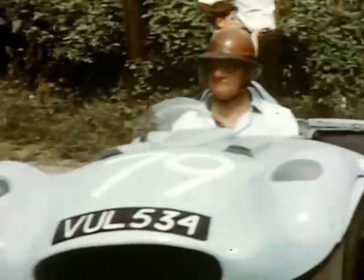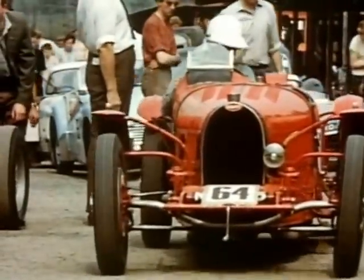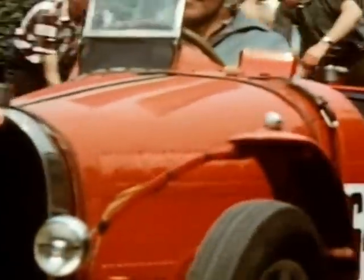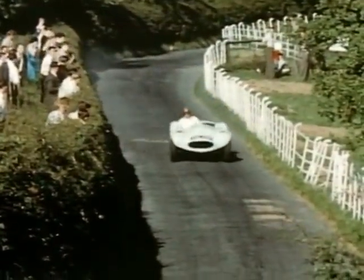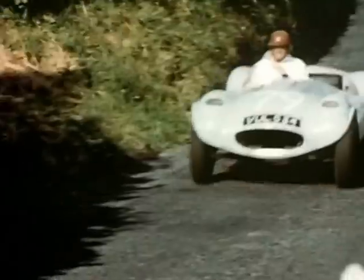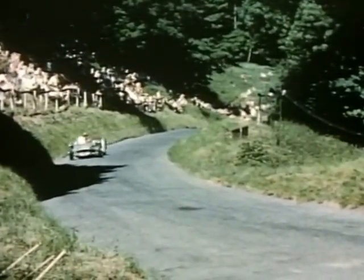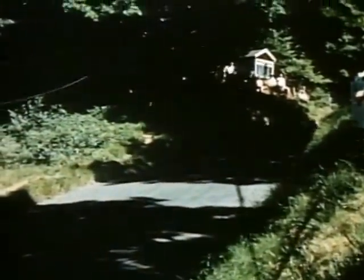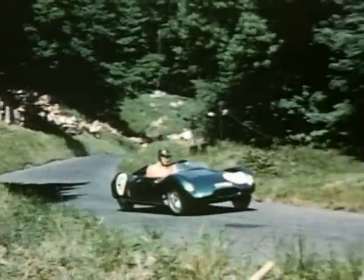The main problem at Shelsley is to work your way to the start line. The hill itself is almost deserted. Sydney Allard proves it's not really necessary to lift your foot. The Lotus takes the right line into the S's, followed by a Cooper Bobtail, quite new to the hill at this time.